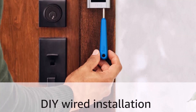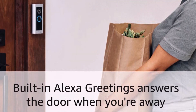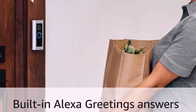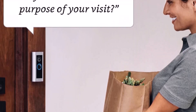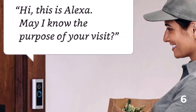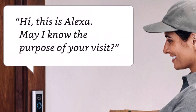The Ring Video Doorbell Pro 2 hasn't come cheap, hence its premium position. And if you're on a budget, it's worth considering its predecessor, the Ring Video Doorbell Pro, which is still available through some outlets. While it doesn't have as high a resolution or a one-to-one aspect ratio, it's still an excellent wired doorbell.